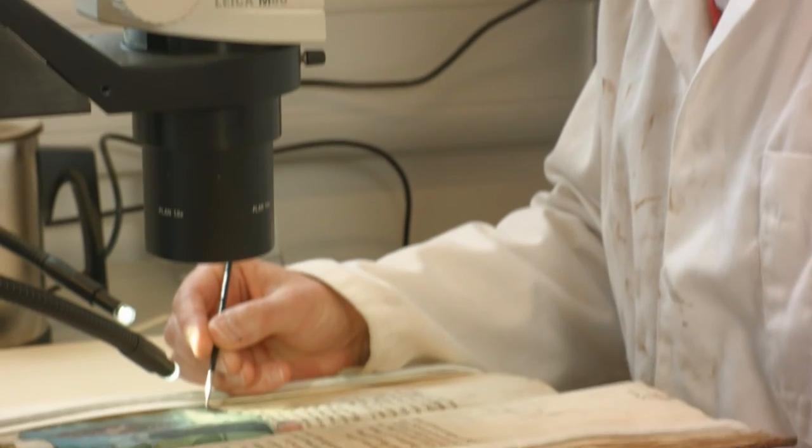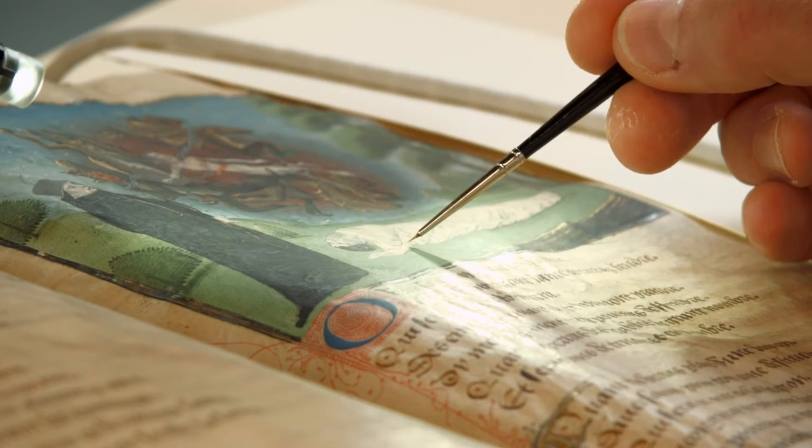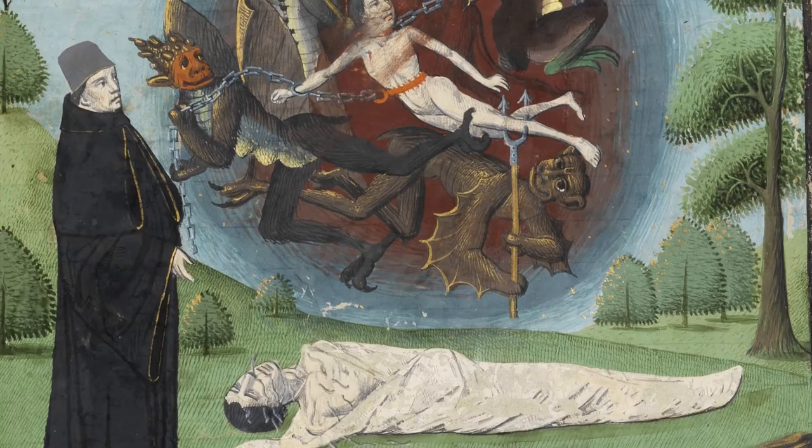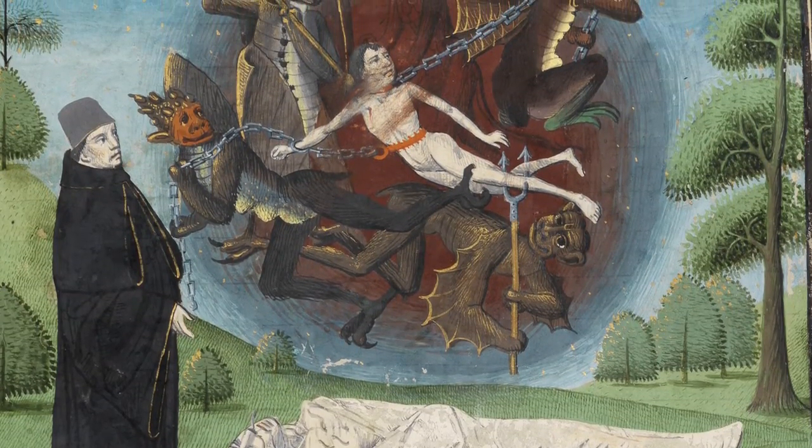We also looked at the consolidation of pigments. We have manuscripts which are sometimes five or six hundred years old, and the pigments are quite fragile, so we want to make sure they're in the best condition for when they go on display.